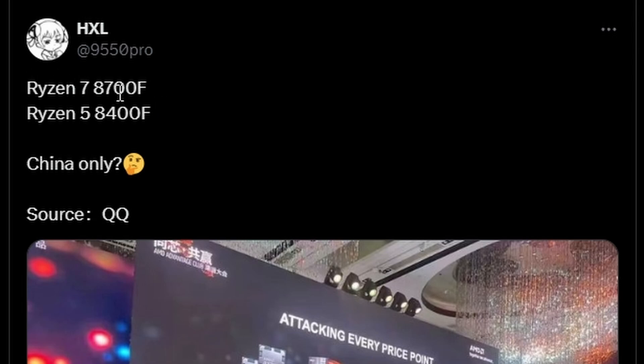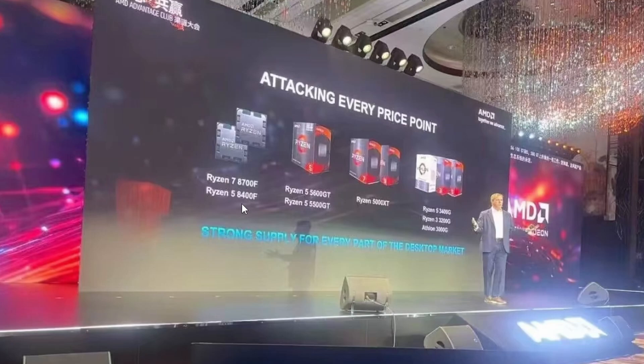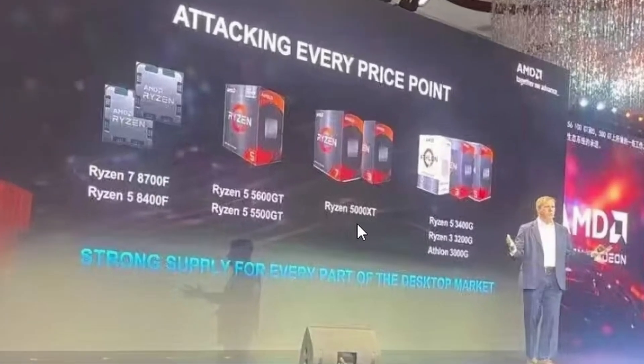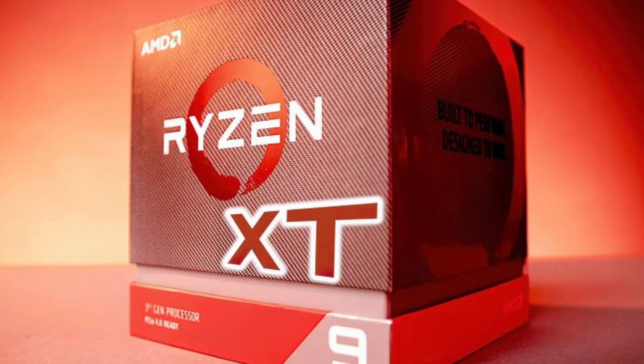Lastly, HXL has reported on the Ryzen 7 8700F and Ryzen 5 8400F showcased as new AM5 platform CPUs — but more interestingly, we can also see the Ryzen 5000XT processors. AMD has basically confirmed the XT series, including a Ryzen 5600 GT series for lower-tier 35W processors. The 5000XT series will be AM4-based, meaning it's a refresh of the 5000 series with boosted clocks.